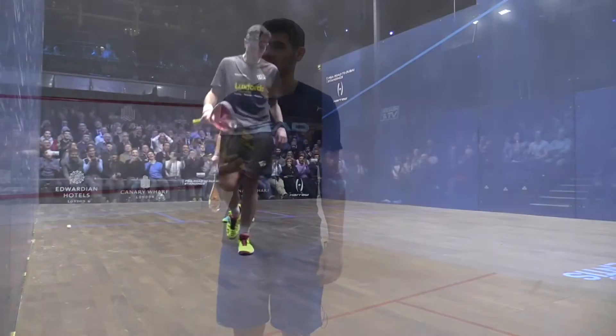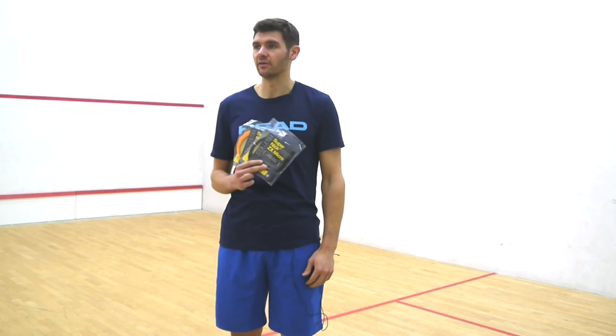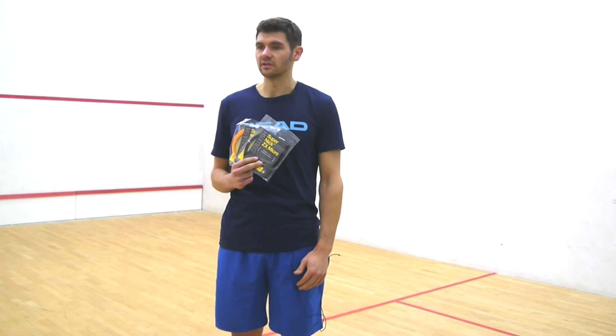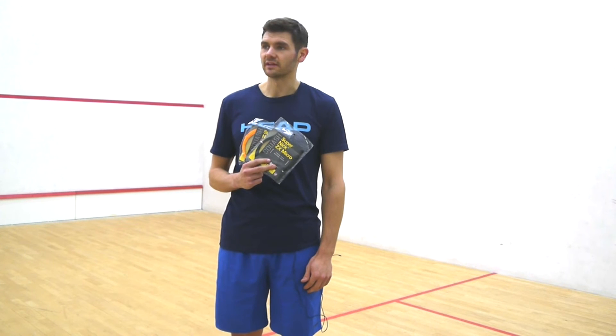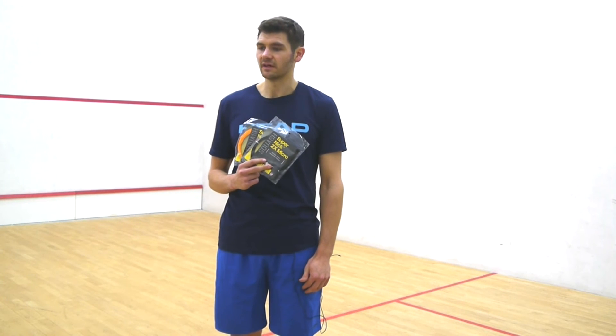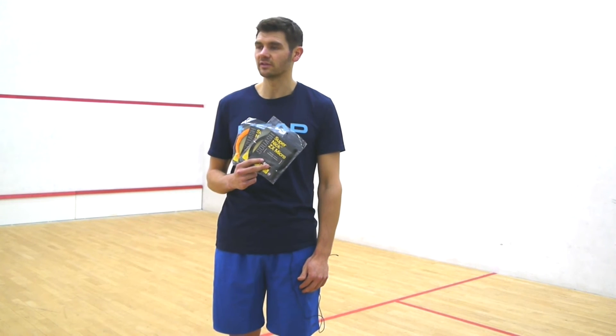Definitely worth trying SuperNix ZX and ZX Micro so that you can have a different opinion on how your racket feels. Great to try new things, and definitely always worth trying new things out.